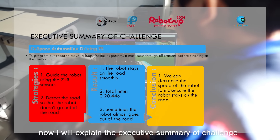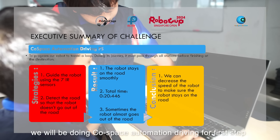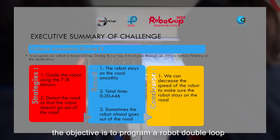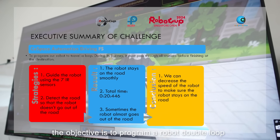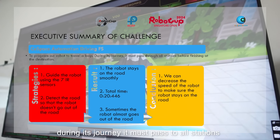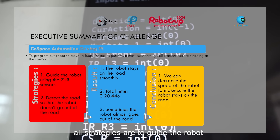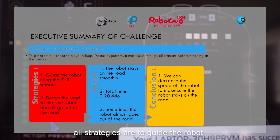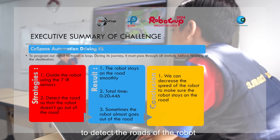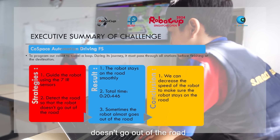Now I will explain the executive summary of the challenge. We will be doing course-based automation driving for the first step. The objective is to program our robot to travel a loop. During its journey, it must pass all stations before finishing at the destination. Our strategy is to guide the robot using 7 IR sensors to detect the road so that the robot doesn't go out of the road.